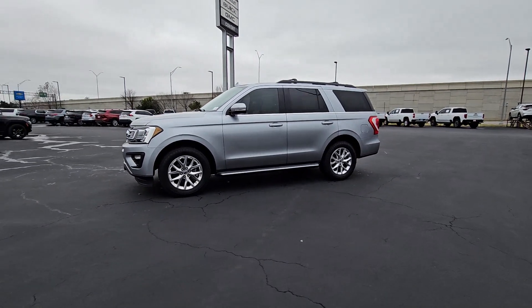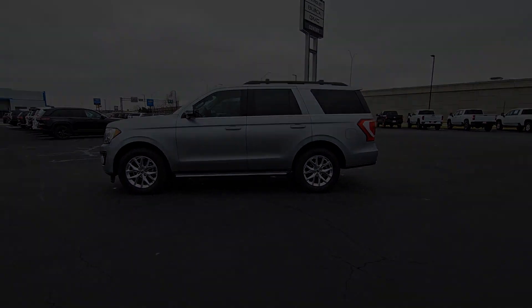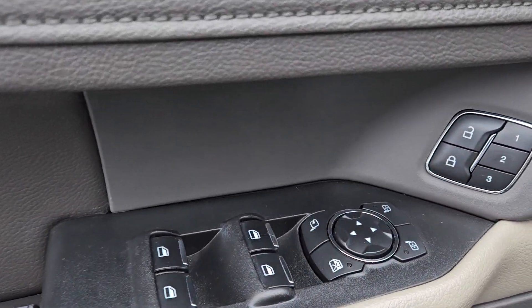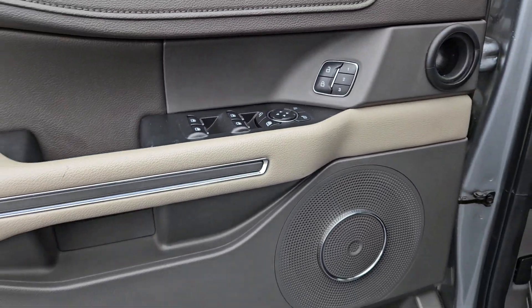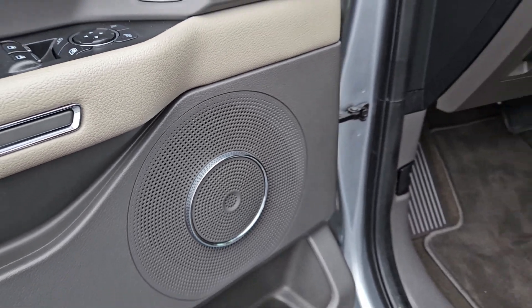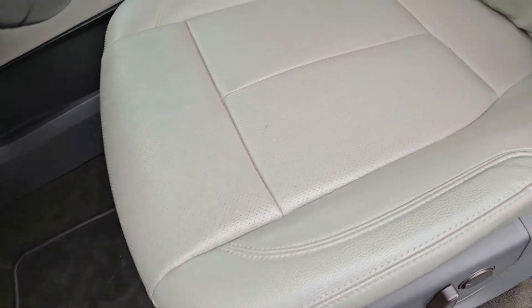These are just some of the great options this vehicle comes with: heated steering wheel, Apple CarPlay and Android Auto, wireless charging station, panoramic roof, keyless entry, sun moonroof, heated driver's seat, navigation system, hands-free liftgate, and backup camera.